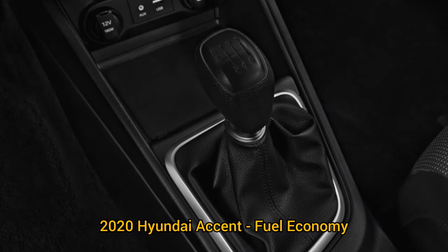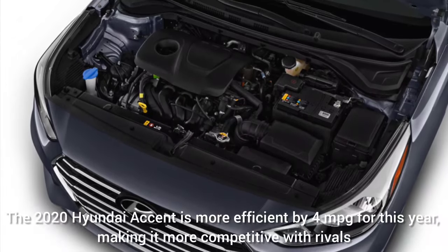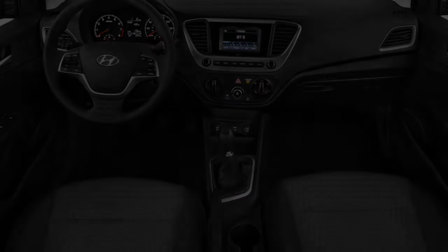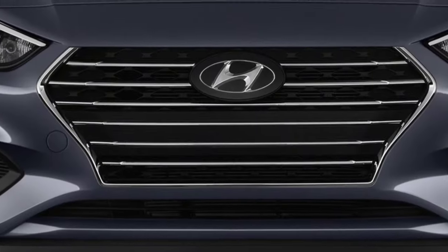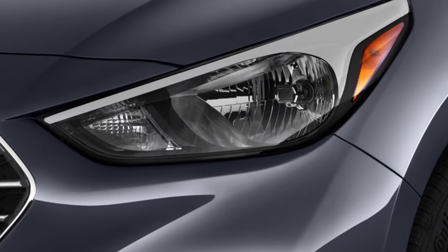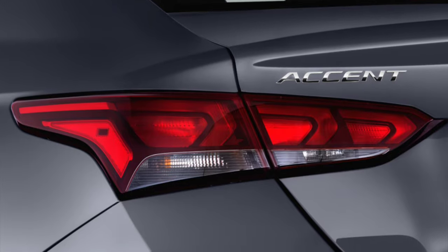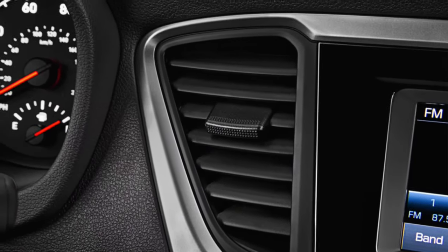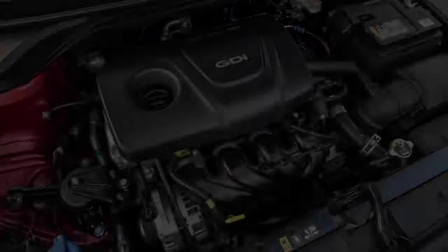2020 Hyundai Accent Fuel Economy: The Accent is more efficient by 4 miles per gallon this year, making it more competitive with rivals — we've improved its score to 7 out of 10. An updated 1.6-liter inline-four with dual-port injection and heat management improvements, plus a thrifty CVT, improve overall fuel economy. Base manual-equipped models get 29 city / 39 highway / 33 combined MPG, while CVT models get 33 / 41 / 36 MPG — an improvement of about 4 MPG overall, though it comes at the expense of 10 horsepower.